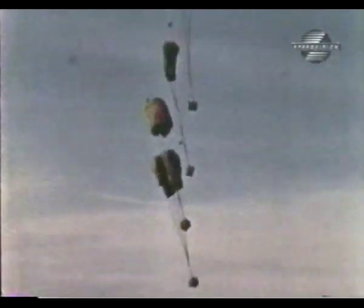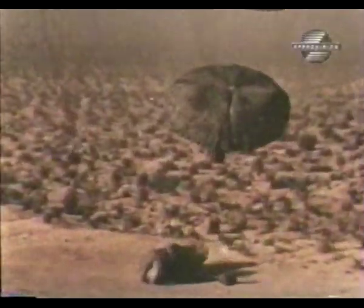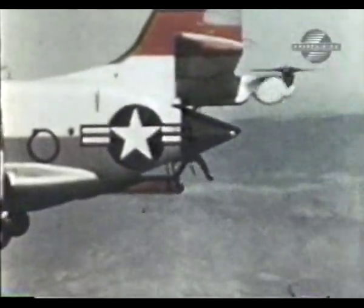Air speeds for the cargo drops ranged from zero to 127 knots, and at altitudes from ground level to over 5,000 feet. Not all of the cargo was in boxes — during one test flight, ten paratroopers jumped out from the loading ramp.